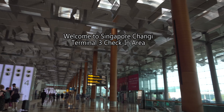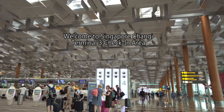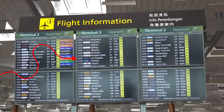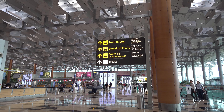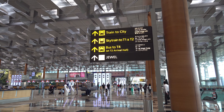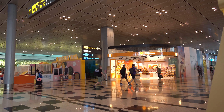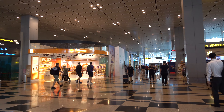Before heading to the Jewel, I dropped my bag in Terminal 3 in the check-in area. Singapore Airlines allows a very early check-in for my 8:55 flight to Los Angeles. Makes it a lot more convenient to visit the Jewel. Changi Jewel is pre-passport control, so anybody can go at any time to the Jewel.